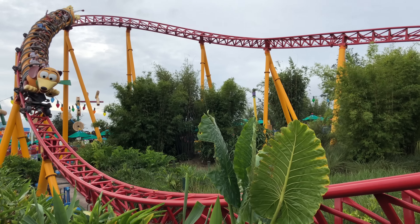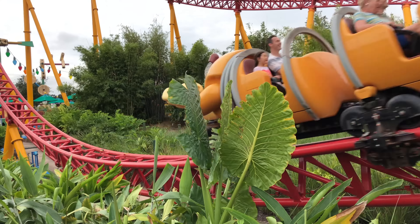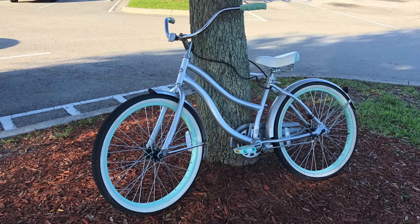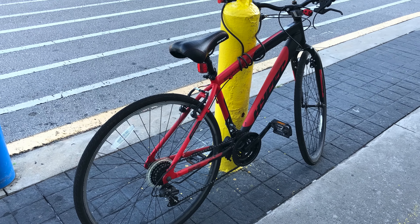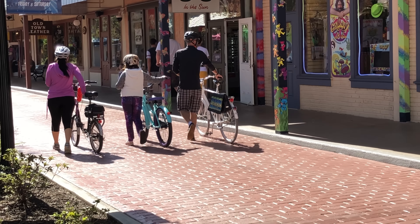It's been a busy month. I've been traveling quite a bit, including a trip to Orlando, and whenever I'm on the road I'm always on the lookout for what bikes I can spot. In and around Orlando there are lots of big box bikes and lots of people on bikes in general.